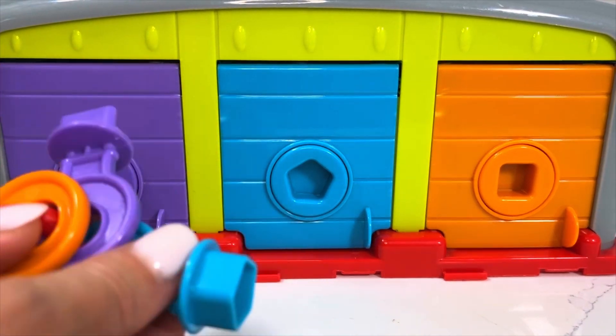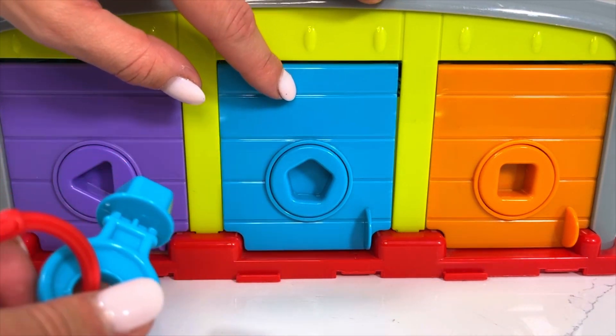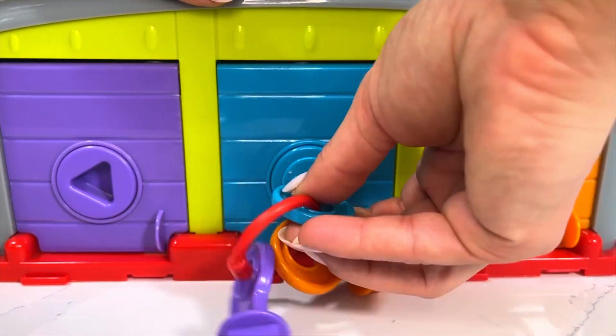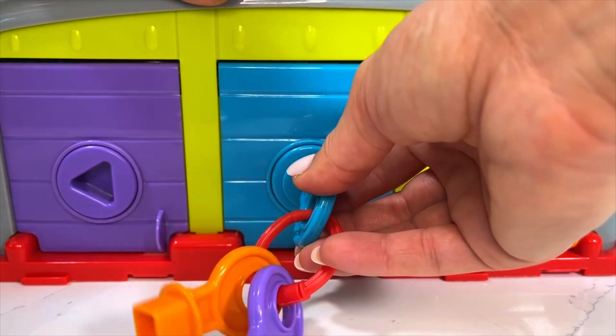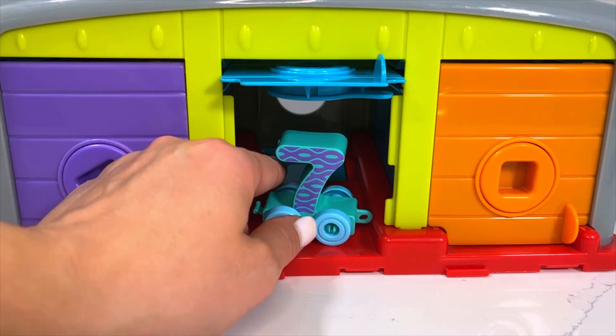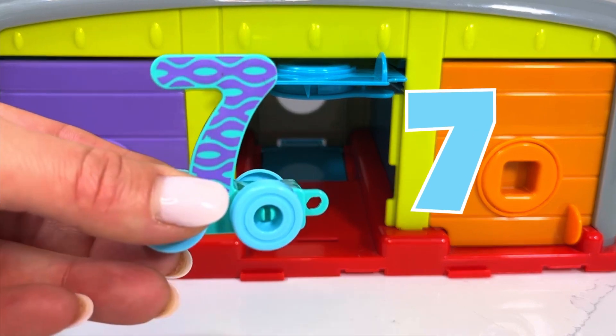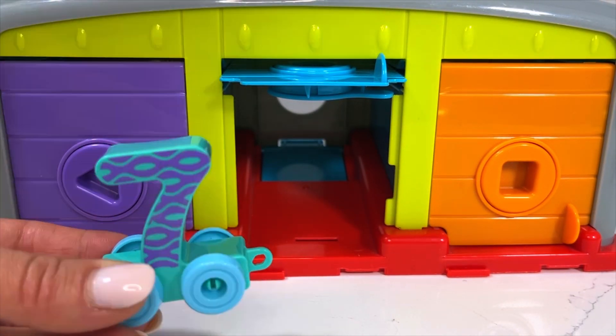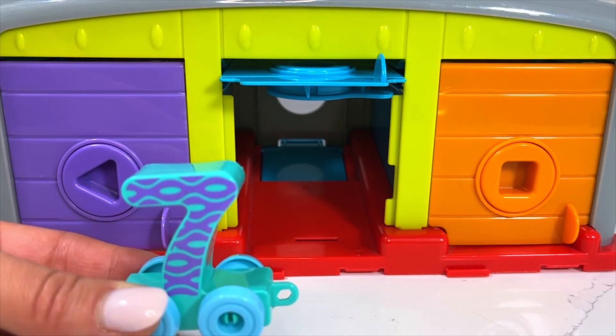Following up is our blue door. Let's open this one and see if we can find the next wagon. And we do have our seventh wagon behind the blue door. Now let's attach this one to the rest of our train!